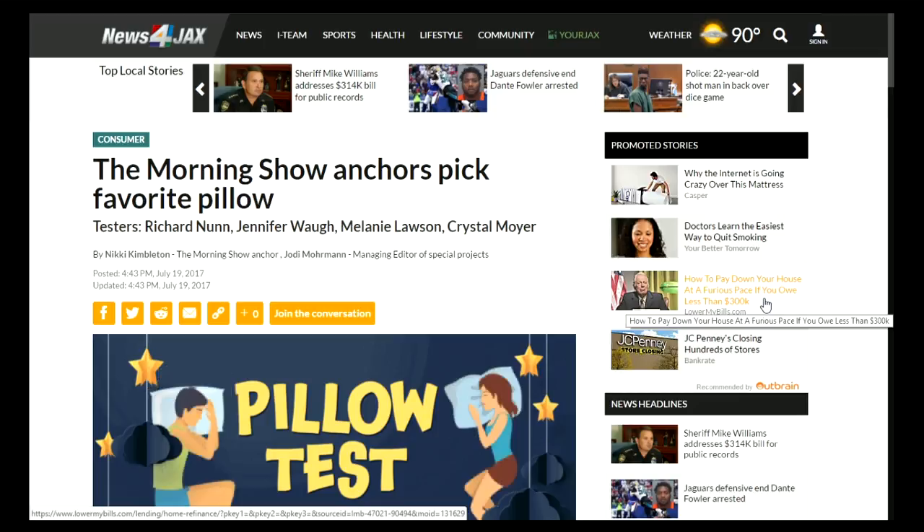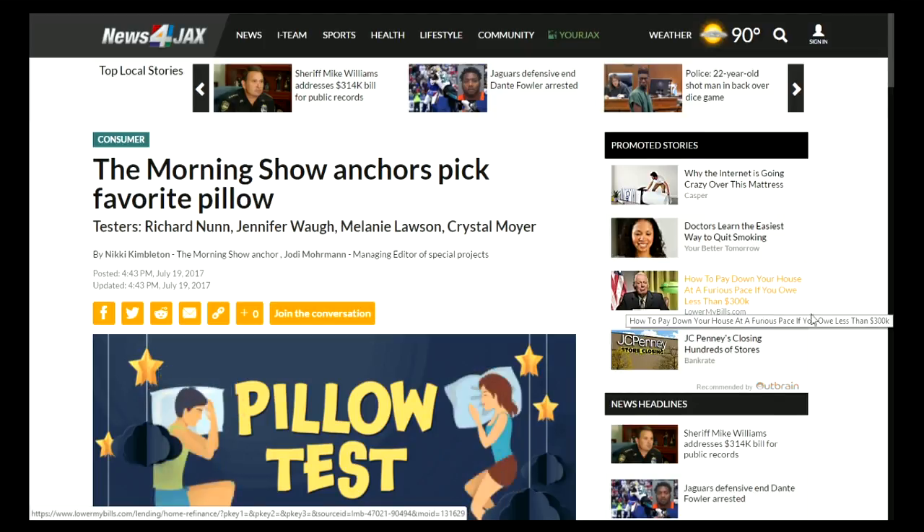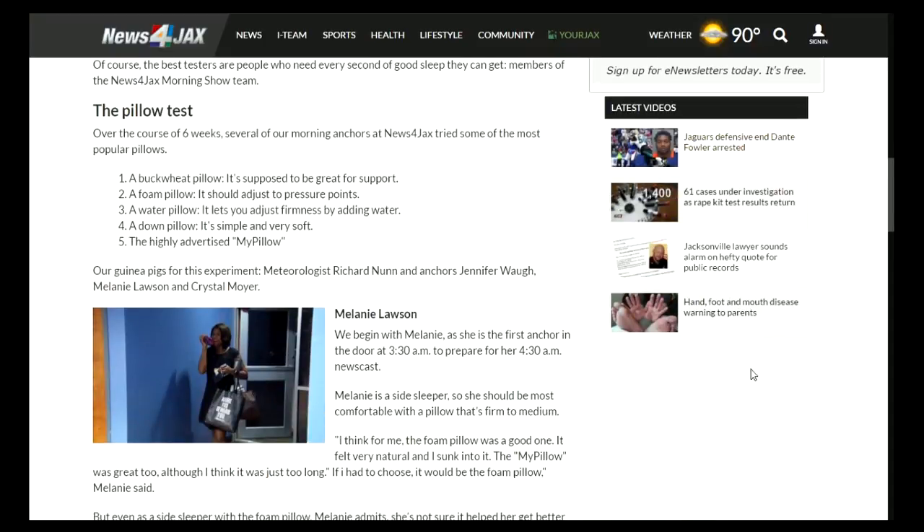One more important thing: if you have allergies, Dr. Lewis says there are three types of pillows allergy sufferers should avoid. Those are listed inside this story on the homepage of newsforjacks.com.